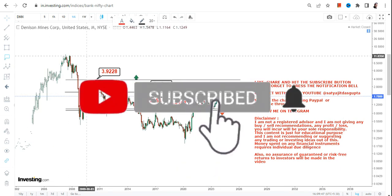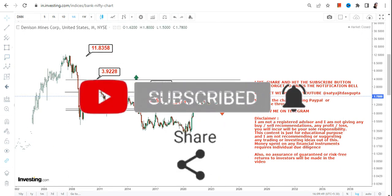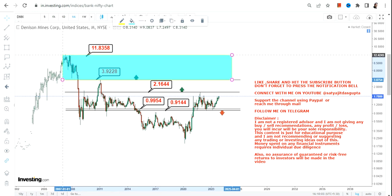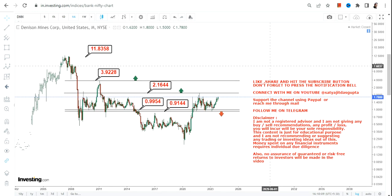If a breakout above 4 dollars happens in the upcoming months or years, the stock may extend up to 12 dollars. Right now, what is active is the 0.91 to 0.99 range on the downside and 4 dollars on the upside. If the stock surpasses 4 dollars, that higher range becomes active, but confirmation and sustainability after the breakout above 4 dollars is mandatory.